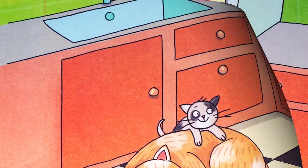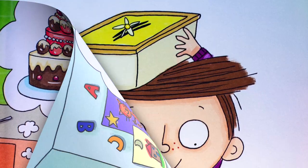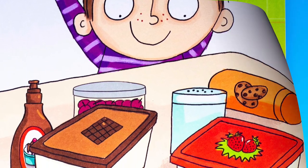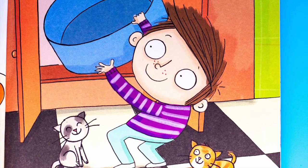Look at me. Look at what I can make. I can make an ice cream cake. I know what to do. I have a plan. First I need a big blue pan.